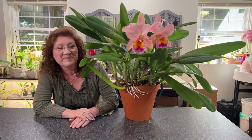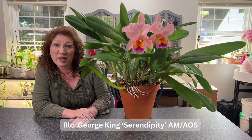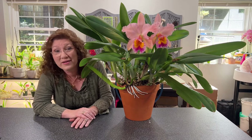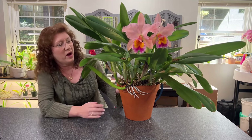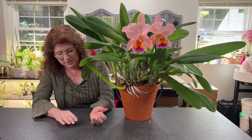This is my largest cattleya in my collection — a large specimen plant. This is RLC George King, clonal name Serendipity. It does have an award from the American Orchid Society. This baby is in a 10-inch pot; there are at least 40 pseudobulbs in this pot and growing out of the pot. I thought we'd take a little look at it today and talk about it because it's blooming.